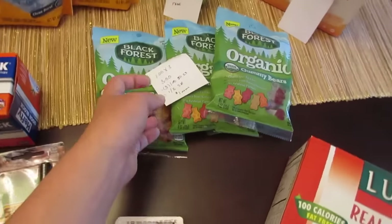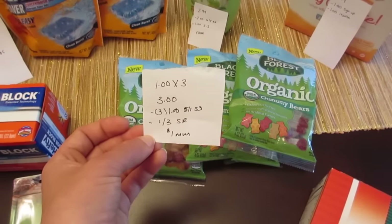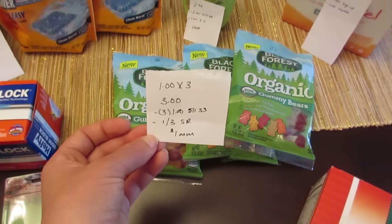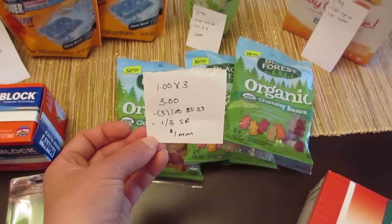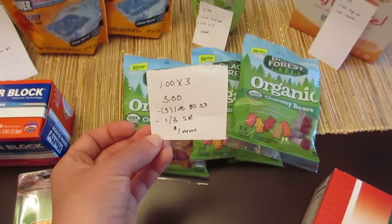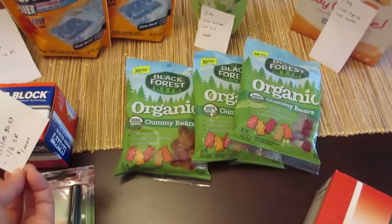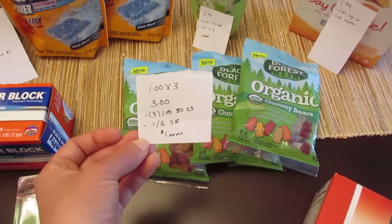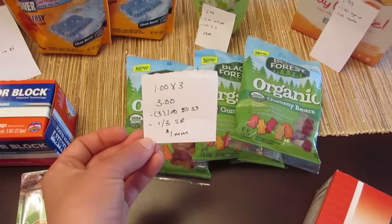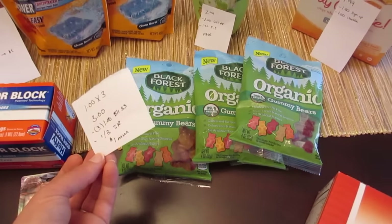The Black Forest organic gummies were $1.00 each at my store — some areas I've seen were a little bit higher. If you buy three of them it's $3.00, and we have the $1.00 manufacturer coupons from the May 1st Smart Source. There's also a dollar off three ShopRite e-coupon, so it's a $1.00 money maker if they're a dollar. If they're a little bit more — some areas have them at $1.10 — then it would be a $0.70 money maker or whatever it may be.